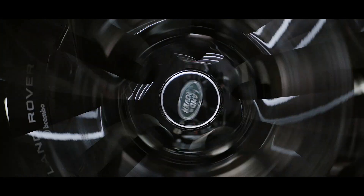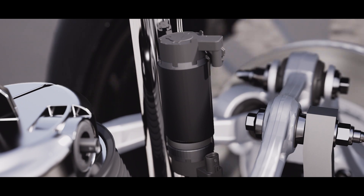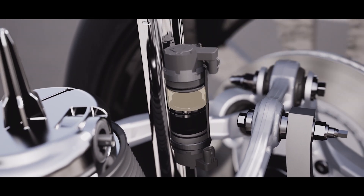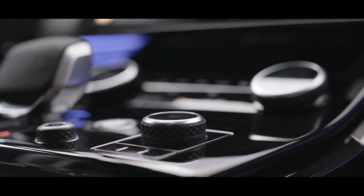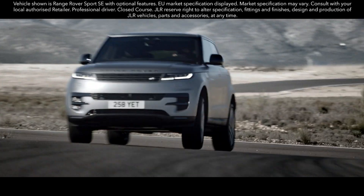Adaptive Dynamics is fitted to every new Range Rover Sport, with twin-valve monotube dampers continually managing the connection to the road. Dynamic Mode provides a step change in engine, gear shift, steering and suspension settings to deliver a more assertive driving character.